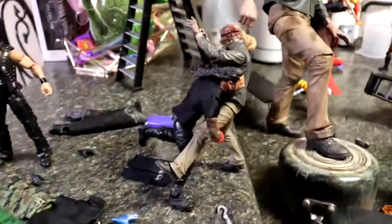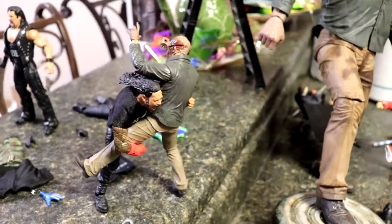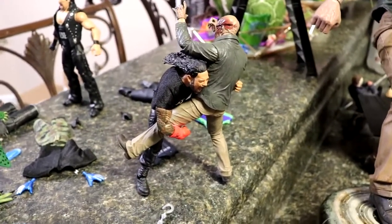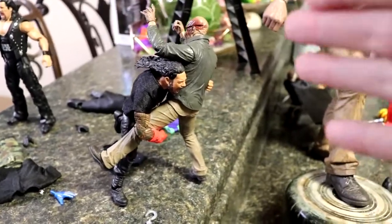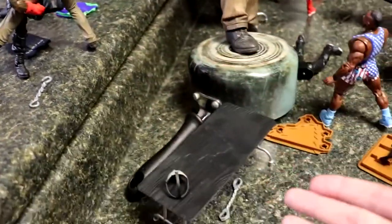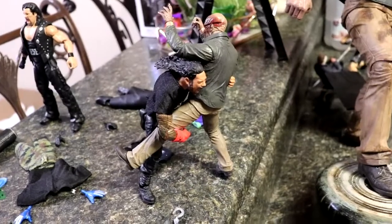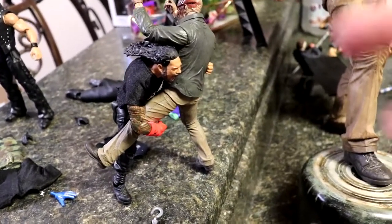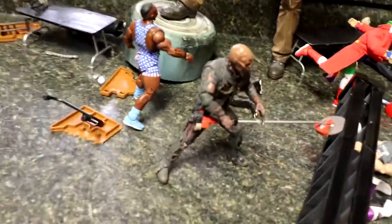Coming forward just a little bit — another action sequence. You have Roman Reigns, the Big Dog, always on the offense in these setups. He's trying to avoid getting stabbed to death. We have Jason Vorhees from Part Four as he is getting speared off. He's probably going to go through this table later in the setup — stay tuned. Roman Reigns, the Tribal Chief, is avoiding the stabbing once again and fighting back.